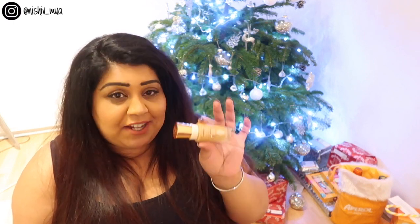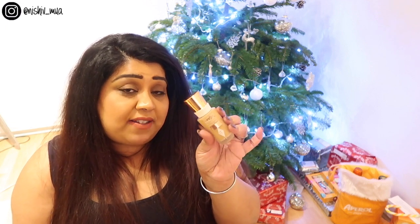Then I go in with foundation — actually, the order is corrector, foundation, then concealer. My foundation of choice at the moment is the Charlotte Tilbury Magic Foundation. I switch up my foundation all the time; the week before I was wearing the Dior Backstage Foundation. Just whatever I feel like wearing at the time. I'm really enjoying this foundation at the moment — I currently have it on, and it's in the shade 8.5 medium.